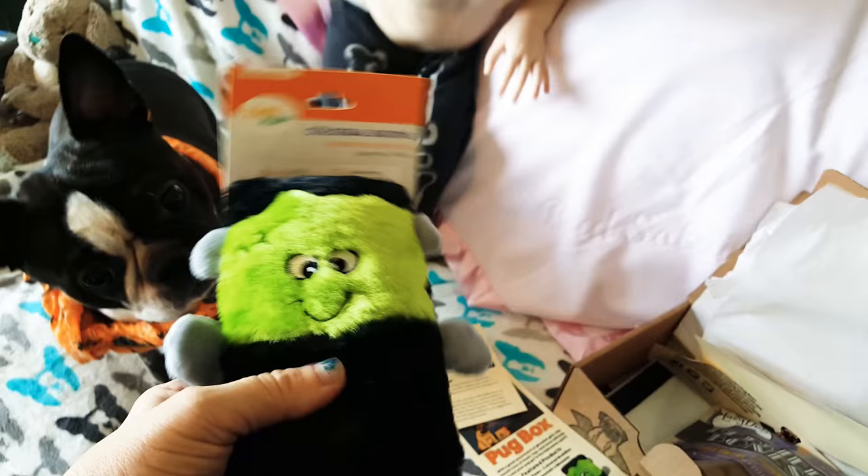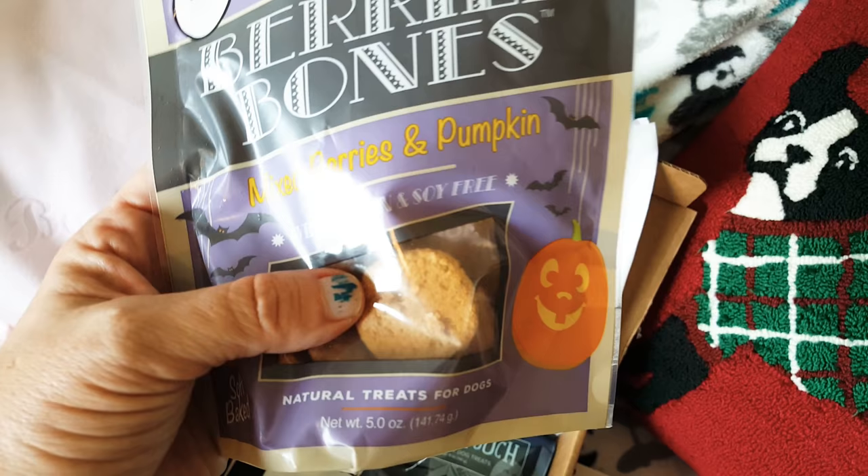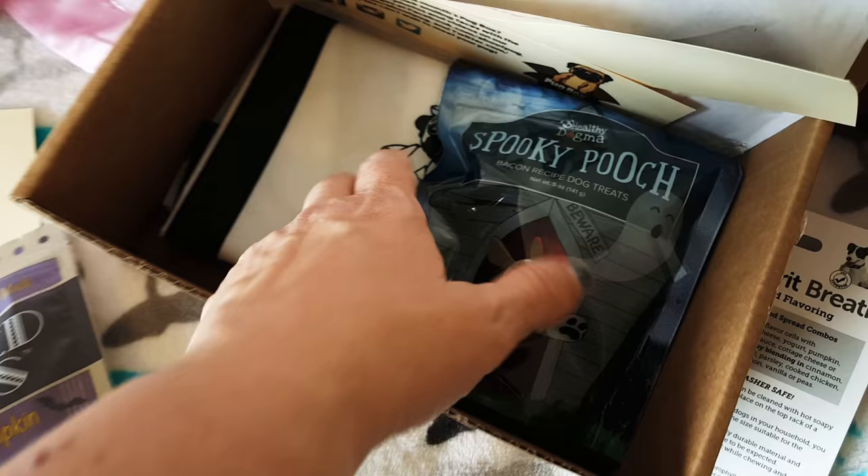The monster toy has already got his approval. Let's see what else is in the box — berry bones! This is so cute: the Lazy Dog Cookie Company, American-made mixed berry and pumpkin.